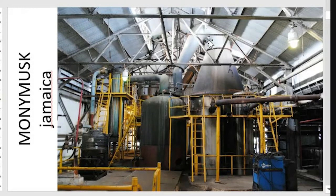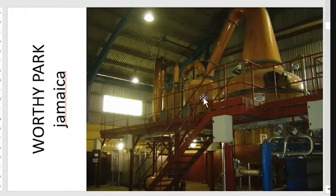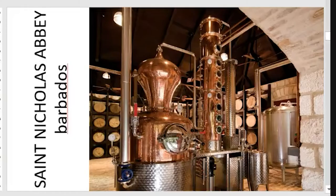Monymusk Jamaica uses the typical double retort still, very popular historically in Jamaica with the swan neck. Hampden also is another distillery that uses the typical double retort still. Worthy Park the same. River Antoine in Grenada is quite different, but the same kind of discontinuous distillation system. And in Barbados we can find other kinds of pot stills — this is Saint Nicholas Abbey in Barbados with the Bain-Marie, a different style of boiling the wash.